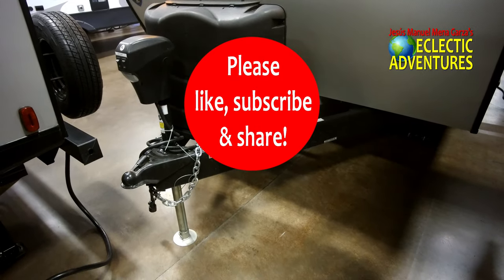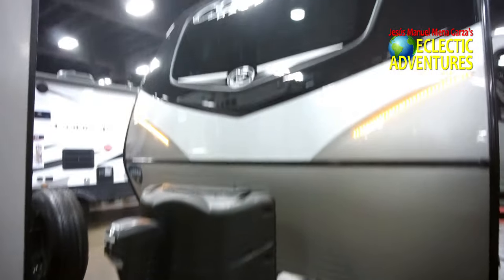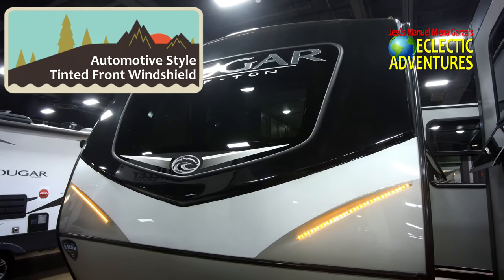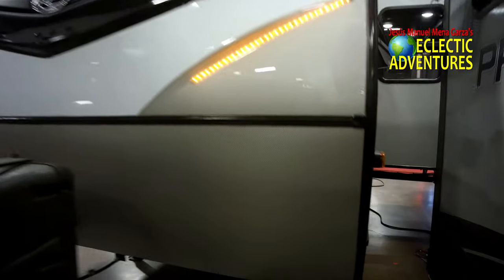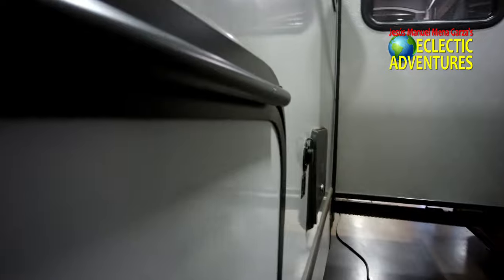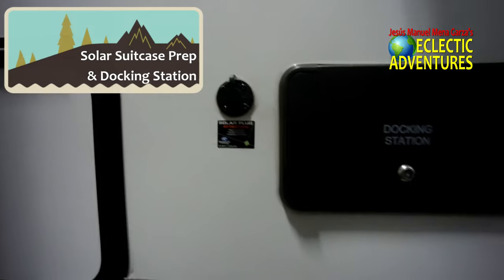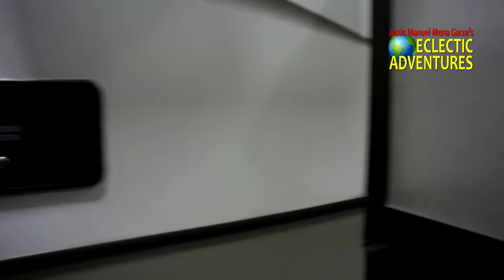Don't forget to like, subscribe, and share — I need more subscribers to this new YouTube channel of mine. Up front there is the automotive-styled and tinted front windshield. A lot of RV manufacturers are going that route. Don't forget to put a little protective plastic shield over that window so it won't crack as readily — Scotch makes one. There's also pass-through storage, solar prep, and right there is a docking station.